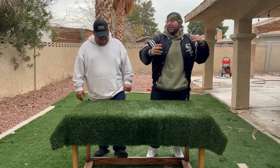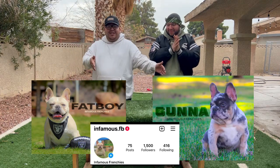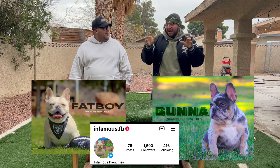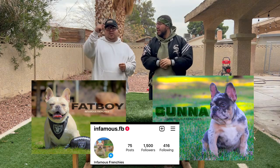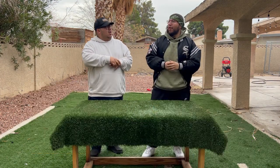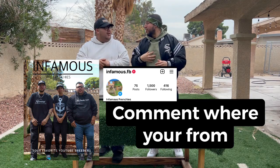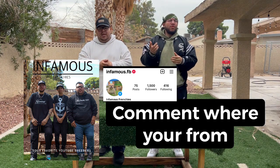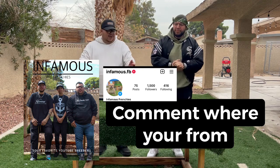Now, time for the giveaway. We've got Fat Boy here for Carlos and Gunner here for me. What you guys have been waiting for — a fluffy producer and a carrier. We're giving away a stud credit from these boys with a postback deal. To enter the giveaway, go onto our Instagram and comment on our pinned picture — that's the group photo of me, you, and DJ in our infamous breeders merch. Like that photo and comment where you're from. It has to be where you're from to enter the giveaway.